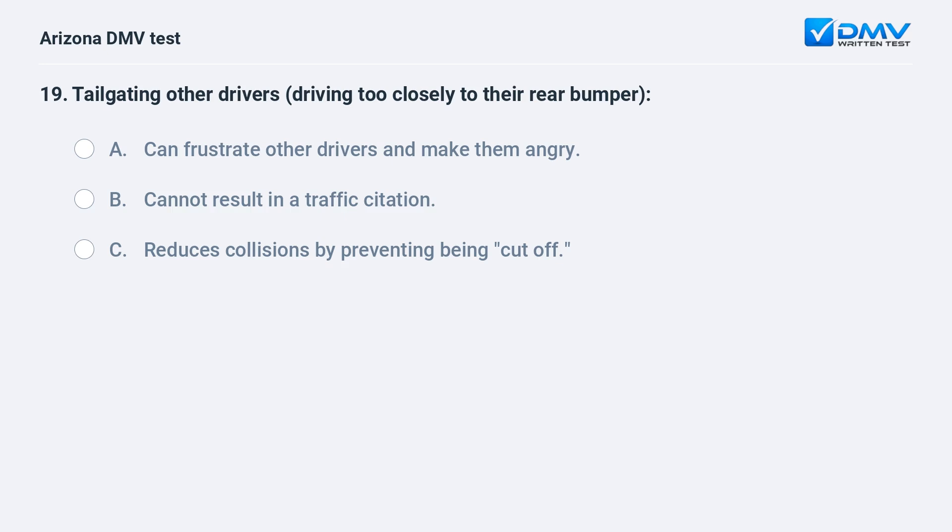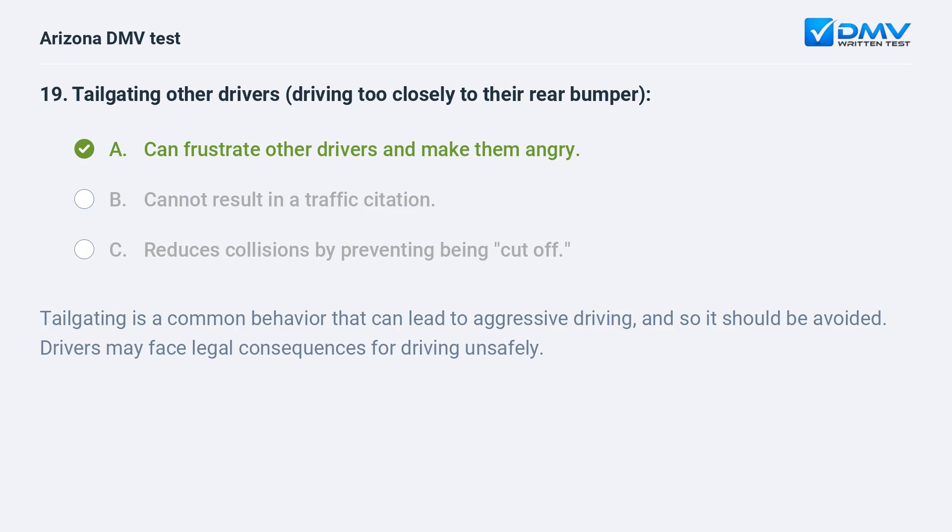Tailgating other drivers — driving too closely to their rear bumper: A. Can frustrate other drivers and make them angry. B. Cannot result in a traffic citation. C. Reduces collisions by preventing being cut off. A. Can frustrate other drivers and make them angry. Tailgating is a common behavior that can lead to aggressive driving, and so it should be avoided. Drivers may face legal consequences for driving unsafely.